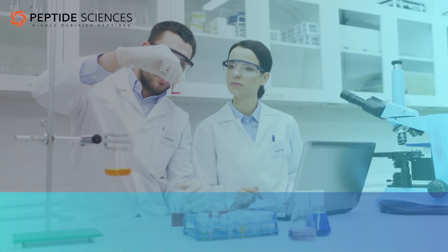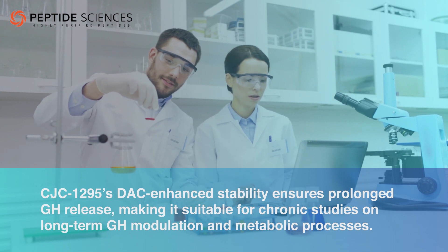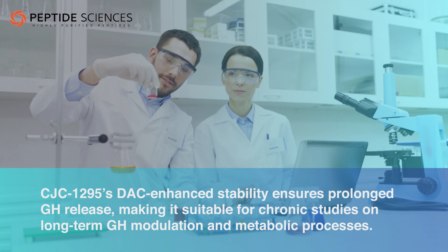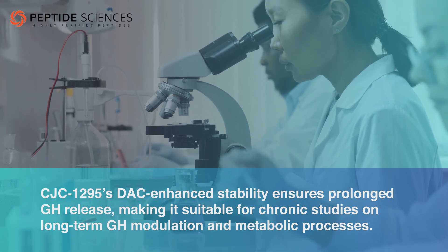What sets these peptides apart are their distinct pharmacokinetic profiles. CJC-1295's DAC-enhanced stability ensures prolonged GH release, making it suitable for chronic studies on long-term GH modulation and metabolic processes.